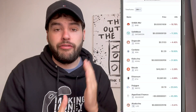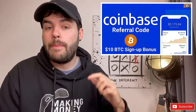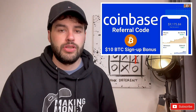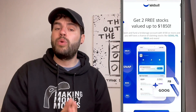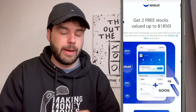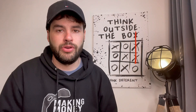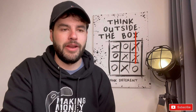If you want a free ten dollars worth of Bitcoin when you deposit $100, use my Coinbase referral link in the description. Alternatively, on Webull you'll get two free stocks worth up to $1,800, which you can sell and put straight into crypto if that's what you want to do.